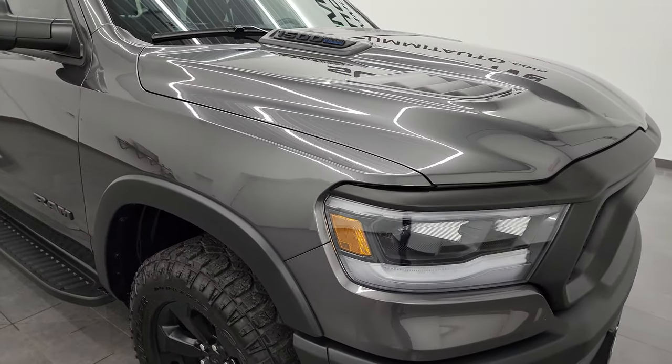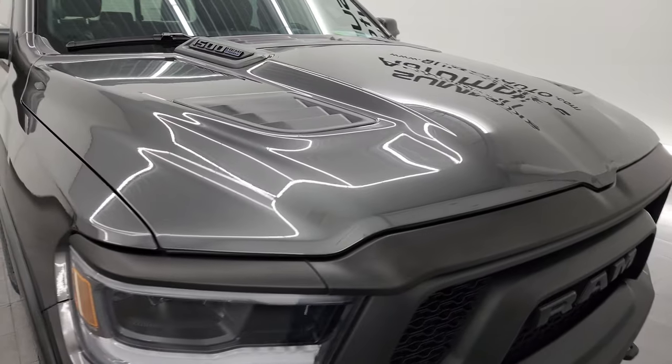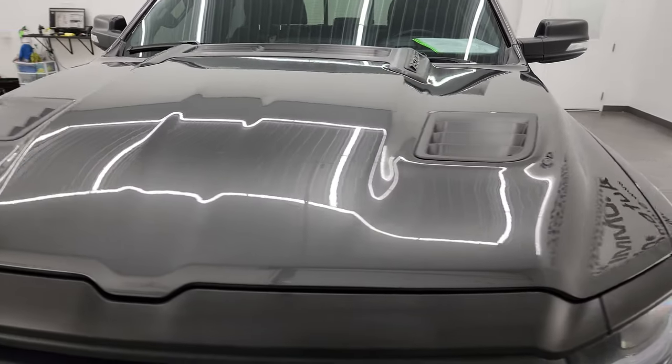I'm going to go all the way around in this video — inside, underneath — start it up and take a look under the hood to give you the most accurate representation possible.